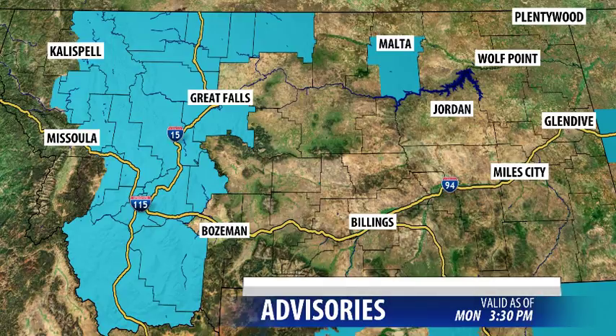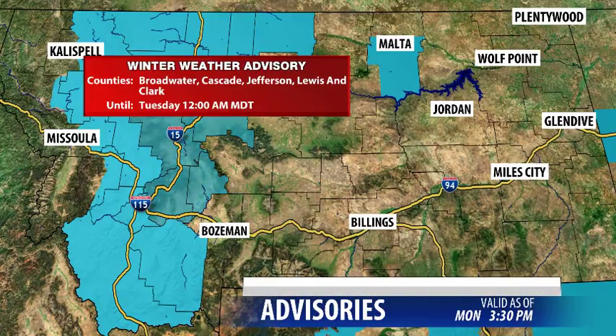A couple advisories to point out. If you remember yesterday, much of the state was under a winter storm warning. We do still have a winter storm warning — we'll talk about that shortly. But currently we do have a winter weather advisory, which is kind of just a downgrade from that winter storm warning. So likely a little more accumulation. At the time of recording this, we're still seeing pretty heavy snow in Great Falls — likely about one to two more inches of snow accumulation possible before this system moves out of the area.